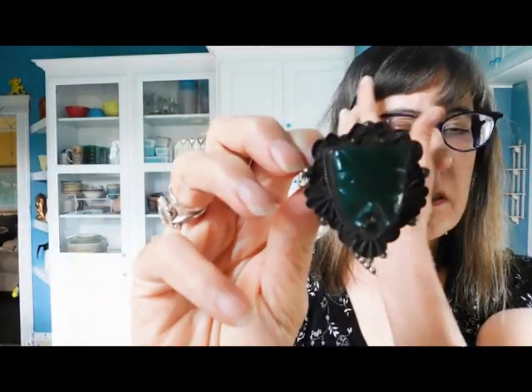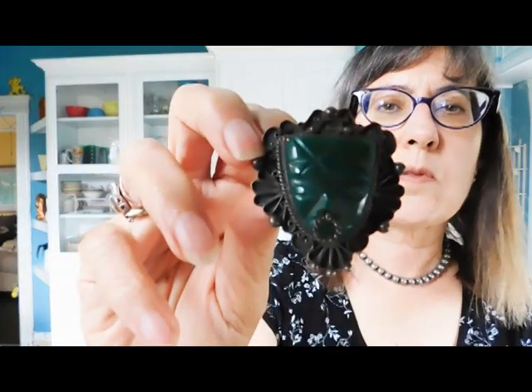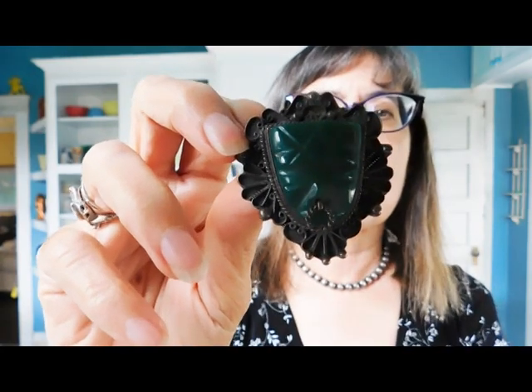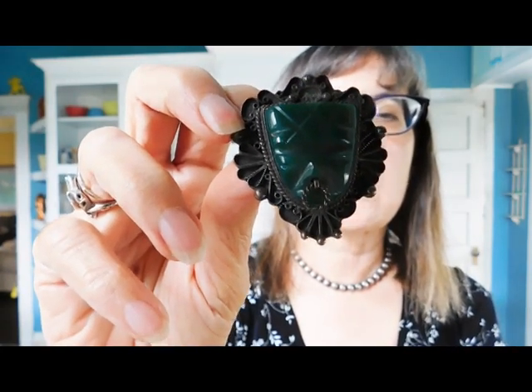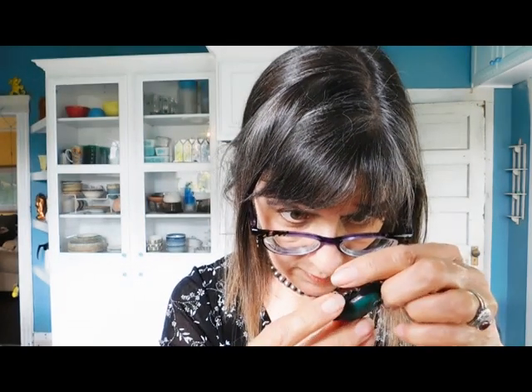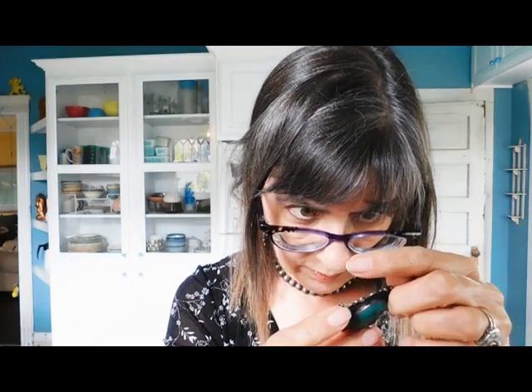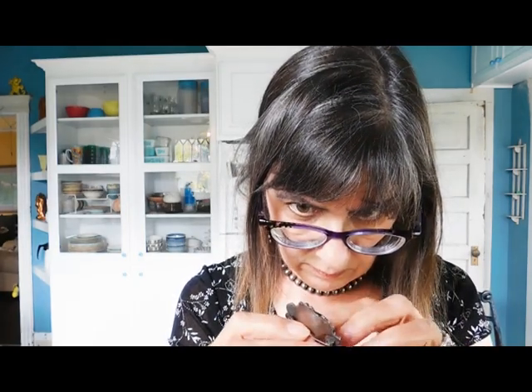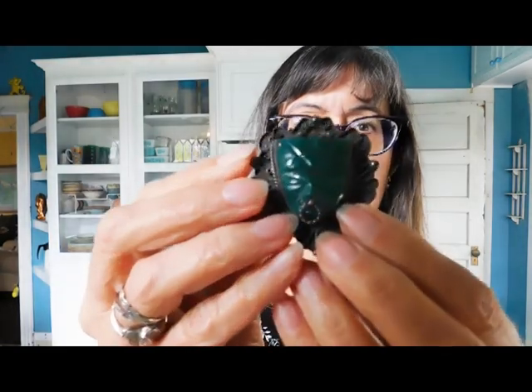Mexican green stone — onyx. Green onyx. That's what this is. The other stuff I said was aventurine a little while ago was probably onyx too. But these green stones always confuse me. This is marked Mexico, silver — so that's a nice old piece. That's beautiful. I love this face jewelry; it's so fun.